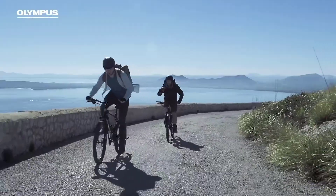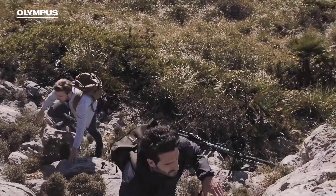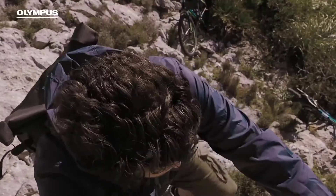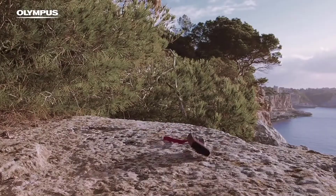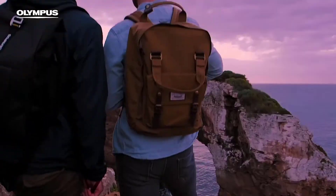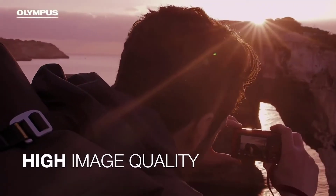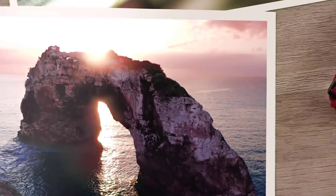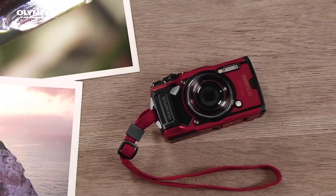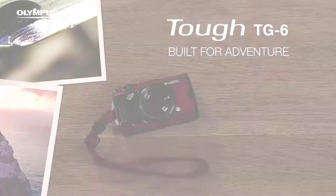The 1-inch sensor is only 12 megapixels, but Olympus has a talent for pairing low megapixel sensors with lenses that work exceptionally well. The result is sharper, more detailed images than what many 16 and 20 megapixel compact cameras can produce. Unlike many compact cameras in this price range, the Olympus TG-6 also comes with an automatic microscopic stacking function that produces stunning micro photos.